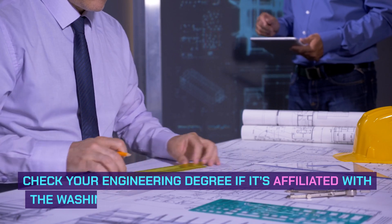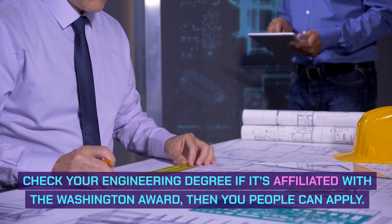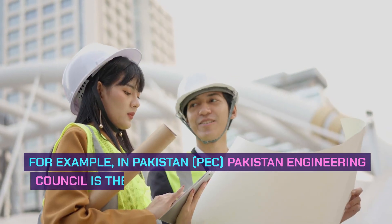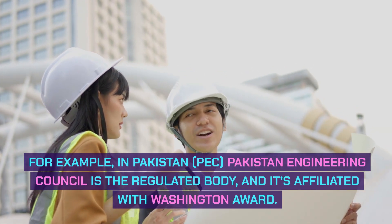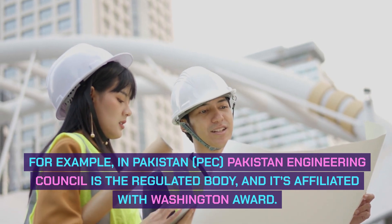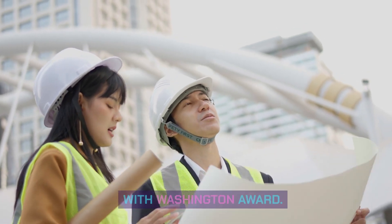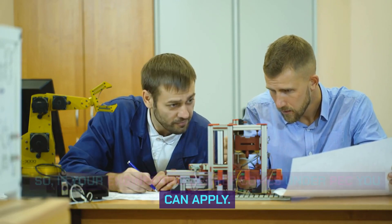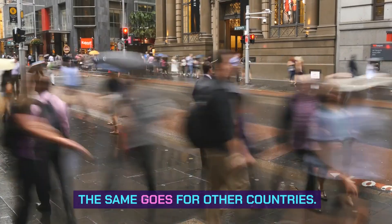Check whether your engineering degree is affiliated with the Washington Accord — if it is, you can apply. For example, in Pakistan, the Pakistan Engineering Council is the regulated body and it is affiliated with the Washington Accord. So if your engineering degree comes under PEC, you can apply. The same applies for other countries.